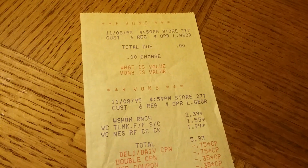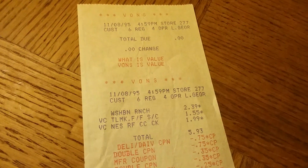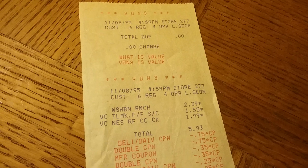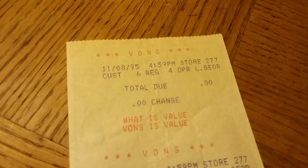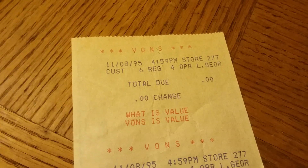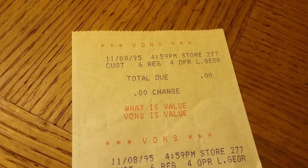Hello everyone and welcome back to my channel. I found this old receipt in one of my old cookbooks and I just had to share it with you. This was back in 1995 because I told you guys I've been couponing a long, long time.